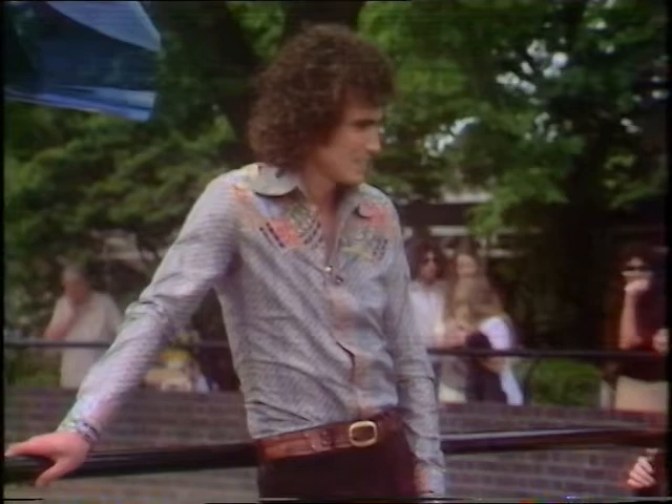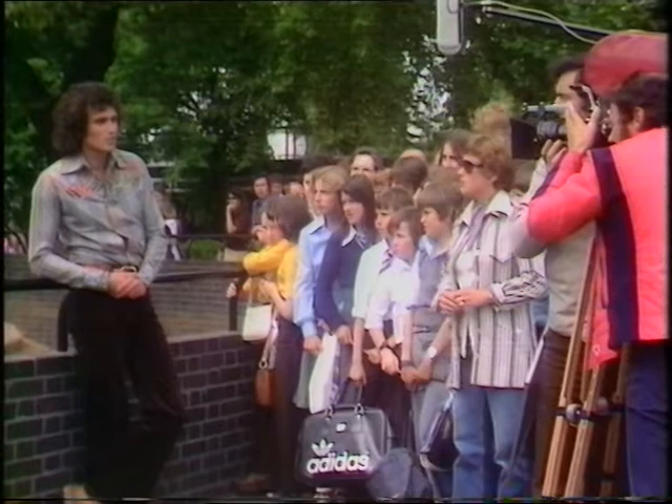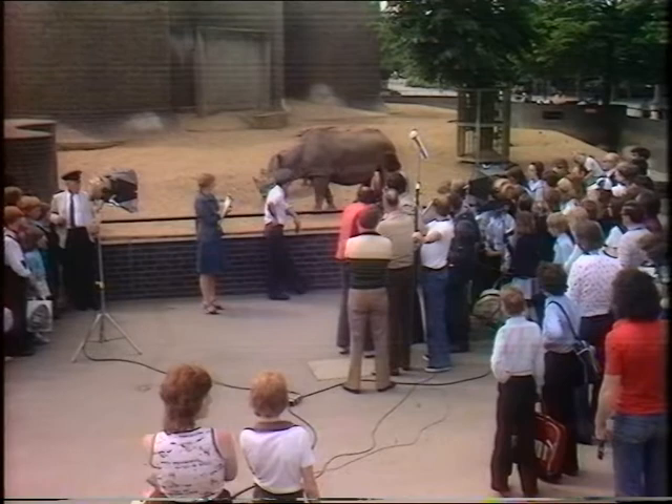Scene one, take one. Welcome to another in our series looking at zoos all over Britain. We've come to London Zoo today and I've situated myself near one of my favourite animals, I think, the rhinoceros.